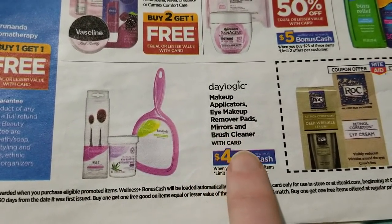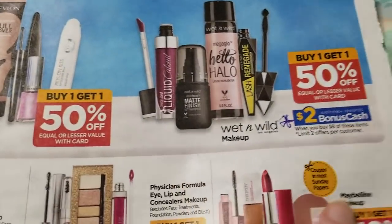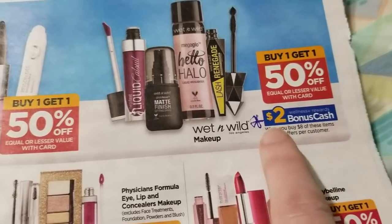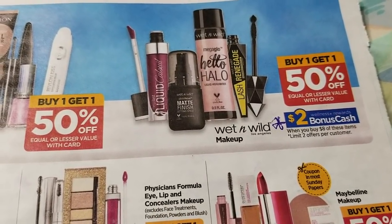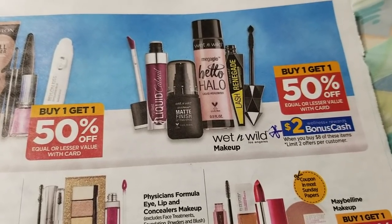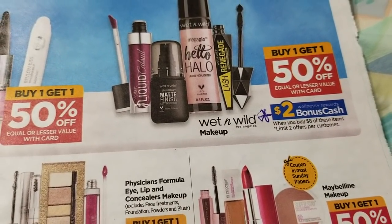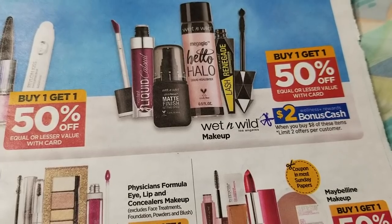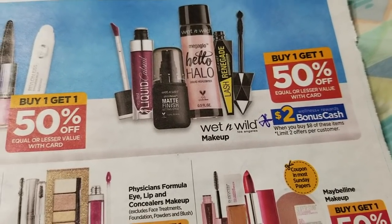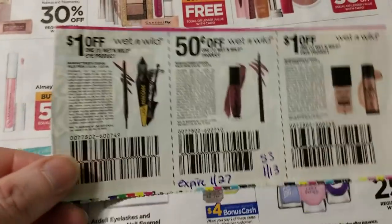There are makeup applicators, eye makeup remover pads, mirrors, and brush cleaner — spend $15 get back $4, might be good gift items. Wet 'n Wild is BOGO 50% and spend $8 get back $2. At Rite Aid, any offer where you have to spend $9 or less requires you to buy all of it in the same transaction. This one is spend $8 — it all has to be in one transaction. It will not track otherwise. You can do it two times.